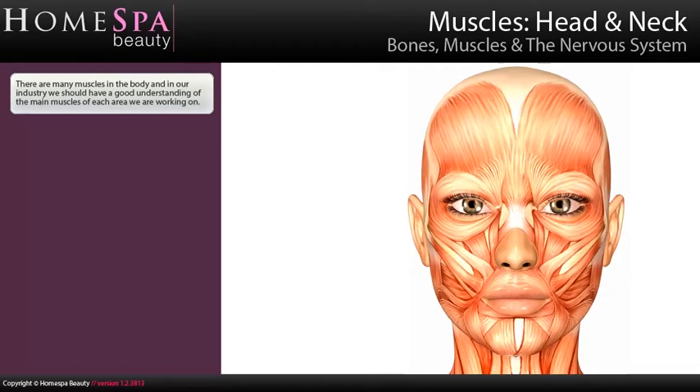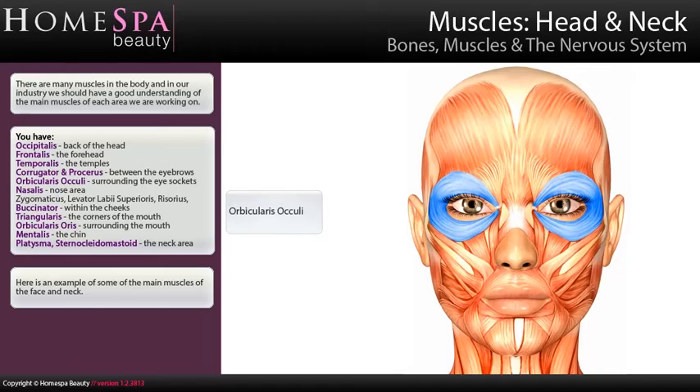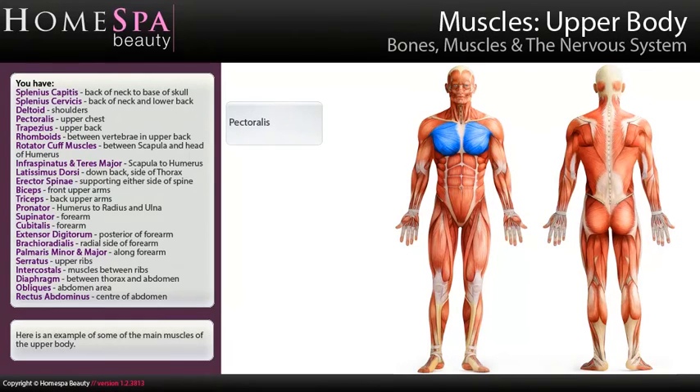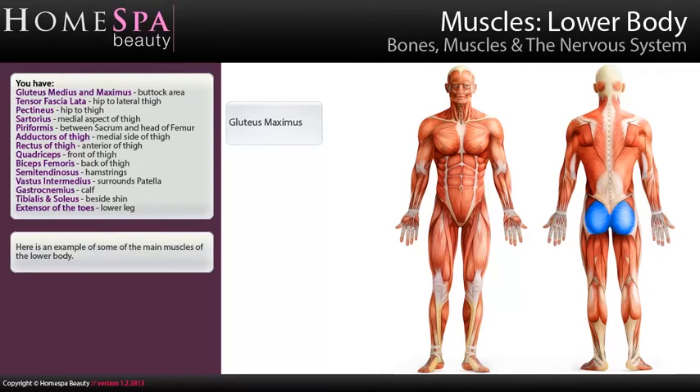There are many muscles in the body and in our industry we should have a good understanding of the main muscles of each area we are working on. Here are some examples of the muscles of the head and neck: frontalis, corrugator, procerus, orbicularis oculi, nasalis, orbicularis oris, and mentalis. Here are some examples of muscles of the upper body and lower body, including gluteus maximus, sartorius, quadriceps, and biceps femoris.